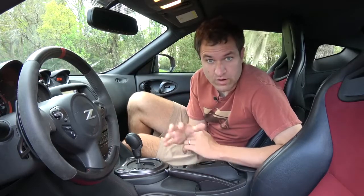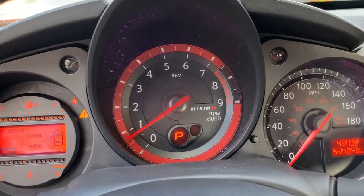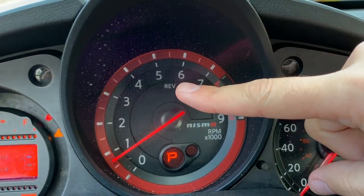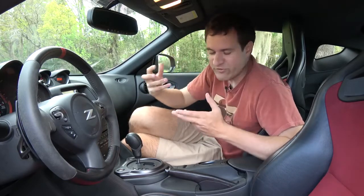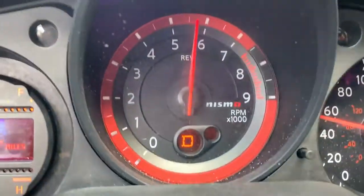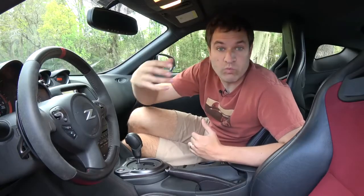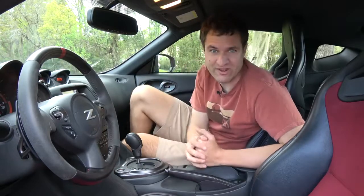Moving on to the gauge cluster, one interesting item is that this car has a rev light. I say it's interesting because this is the automatic version. Something I noticed driving this car is that the rev light will turn on even if you're just in automatic mode — not in the manual paddle shifter mode, just in D for drive — letting you know it's time to shift, even though the car is supposed to be automatically shifting for you. And of course the car will shift, but only after that rev light has been blinking for a little while.